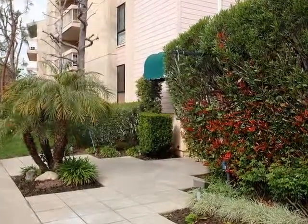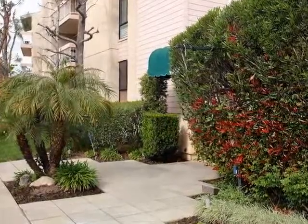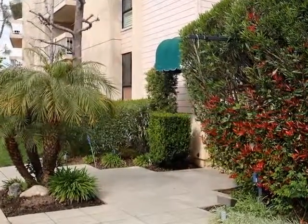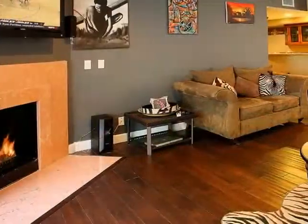This price-to-sell, designer-upgraded condo nestles in one of the most desirable areas of Sherman Oaks, just north of Ventura Boulevard, close to shops, restaurants, and boutiques.